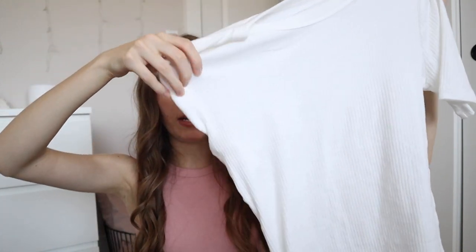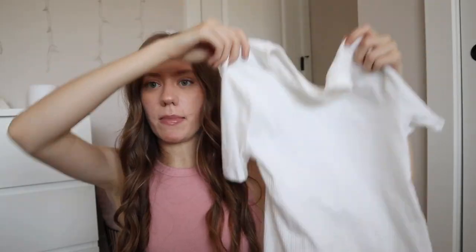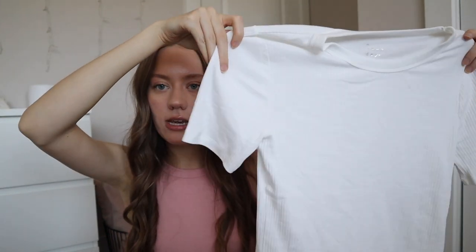When I did my closet organization video last week, I realized how many basic pieces I actually needed, so I picked up a few at Target. I'm really excited because I got a cardigan for the fall. But the first thing I got was this ribbed basic short sleeve white t-shirt. I really love their ribbed materials and basic pieces at Target. This is from the A New Day collection — I'm actually wearing a tank top from there. I love their tanks and shirts, and this one has kind of a quarter sleeve.